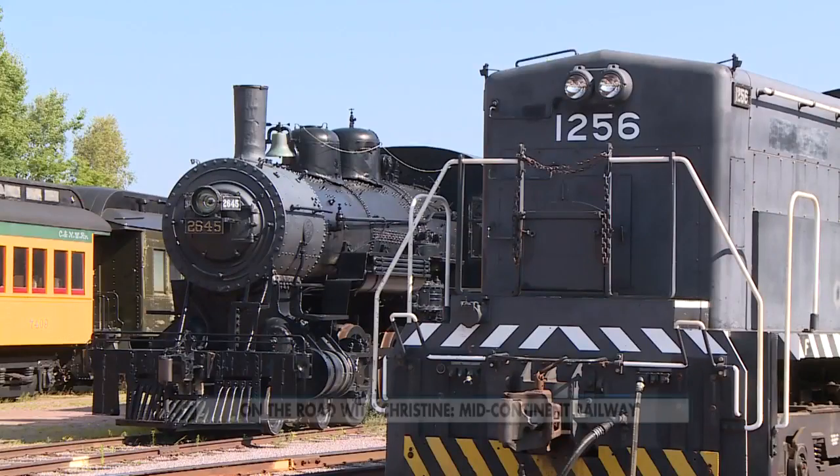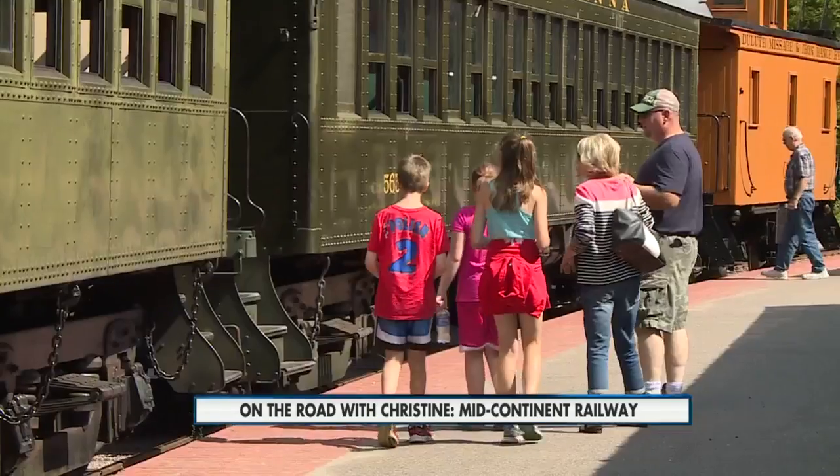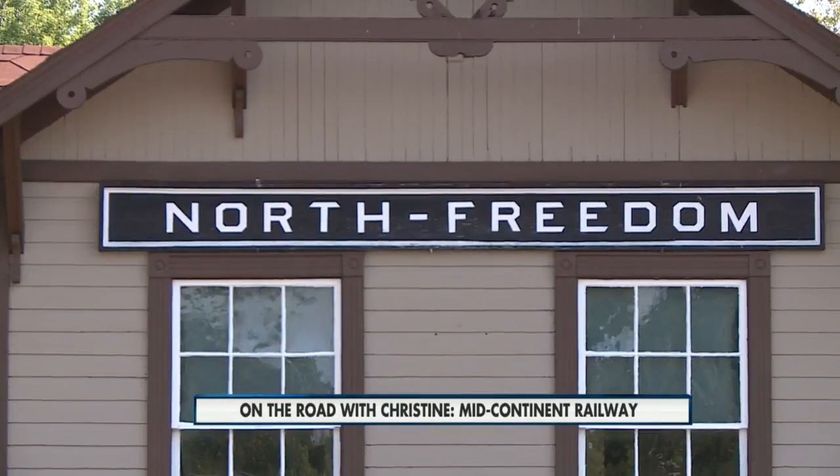At first glance, you may think you've been transported to another time long gone by. But today, this train is ready to leave from a historic wooden depot built in 1894.